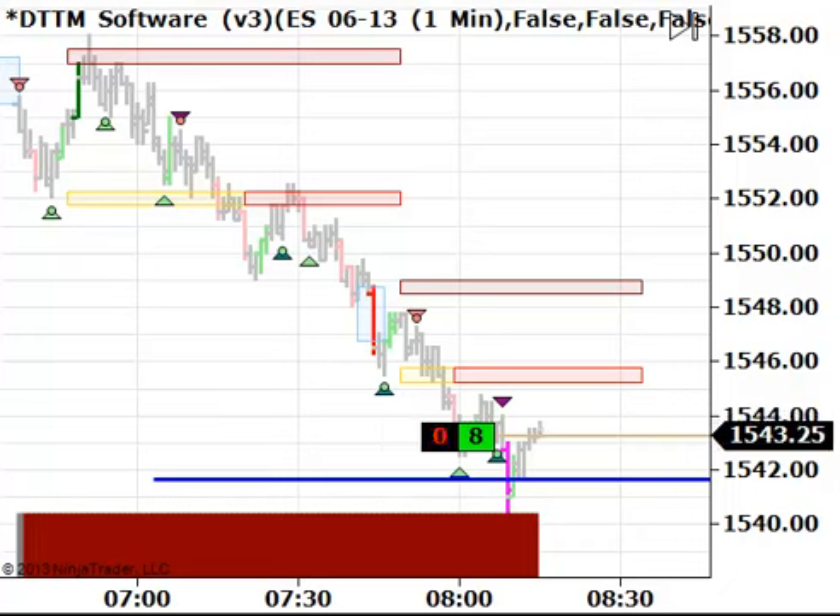Obviously the market has been selling off today. The overnight high was $15.70, and then in the regular trading hours here we had a high right at the beginning of the day at $58.75. So we've come all the way down here and we just dipped below that $41.75 — we've actually hit a low so far at $40.25.